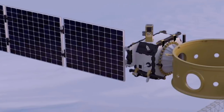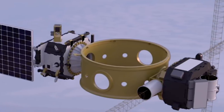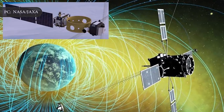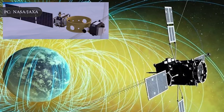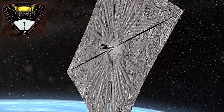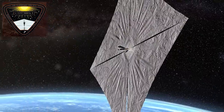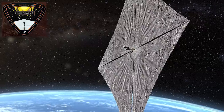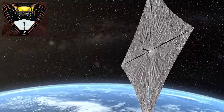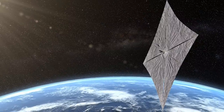NASA's Space Environment Testbed satellite will also be aboard the Falcon Heavy. It aims to study how other satellites are affected by space radiation, which can interrupt communications and even affect electronics on Earth. The Planetary Society, a space exploration non-profit, is also attempting another solar sail experiment with LightSail-2, which hopes to be the first spacecraft to orbit Earth propelled only by solar light. Though the first LightSail experienced some technical glitches, overall it was a successful trip.